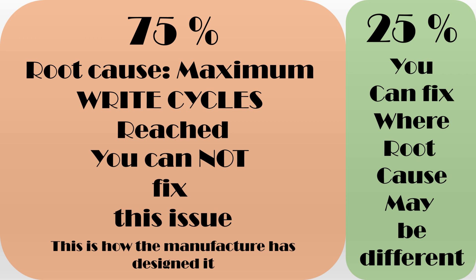However, there are a few cases in which the cause may be different. And if you are lucky, the solutions that I am going to show may work for you. With no further delay, let's get started.